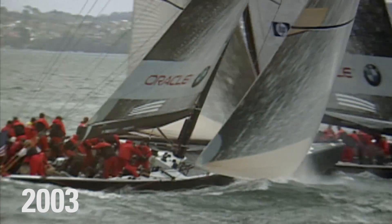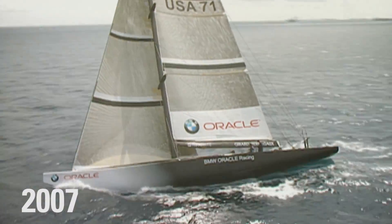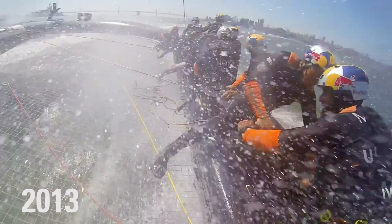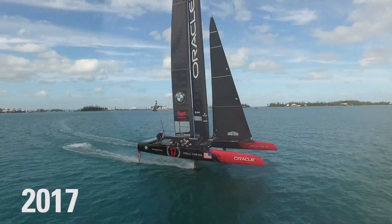I've been with Oracle since the first campaign they had. The monohulls — the kind of performance gains that we could make in those boats were just in tiny increments, whereas in multi-hulls, you measure the improvements in knots, rather than in hundreds of knots.